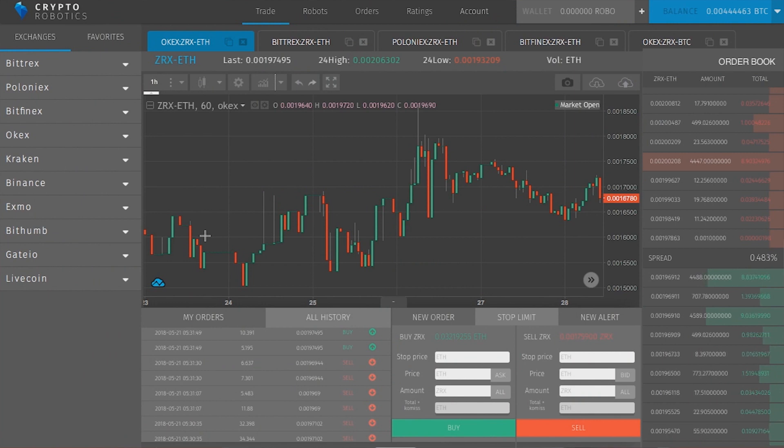We have all these cryptocurrency exchanges, so you can choose any exchange, choose the pair that you want to trade, and then switch in one click between all these exchanges.